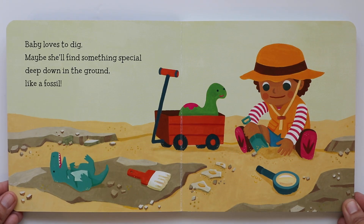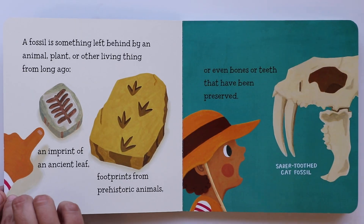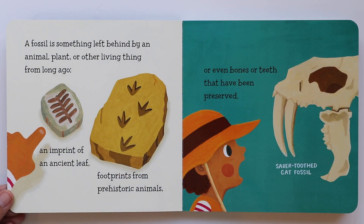Baby loves to dig. Maybe she'll find something special deep down in the ground, like a fossil. Wouldn't that be fun? A fossil is something left behind by an animal, plant, or other living thing from long ago — an imprint of an ancient leaf, like this one, or footprints from prehistoric animals, like this one here.